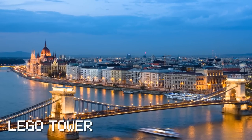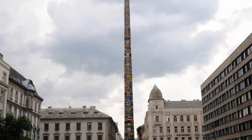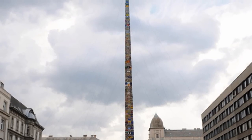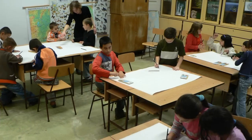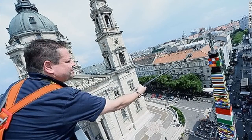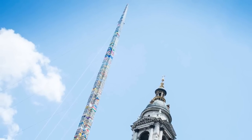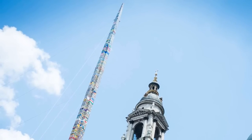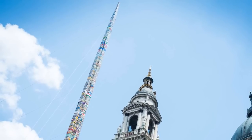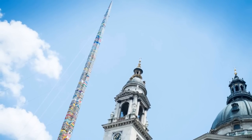Budapest broke the Guinness World Record for the tallest structure built with interlocking plastic bricks earlier this year. A group of official Lego builders, with the help of Hungarian primary school children and the mayor — who placed the final block — broke the record by building a 34.76 meter (114 feet) tall Lego tower. The astonishing structure took two days to build and 450,000 colorful Lego blocks.